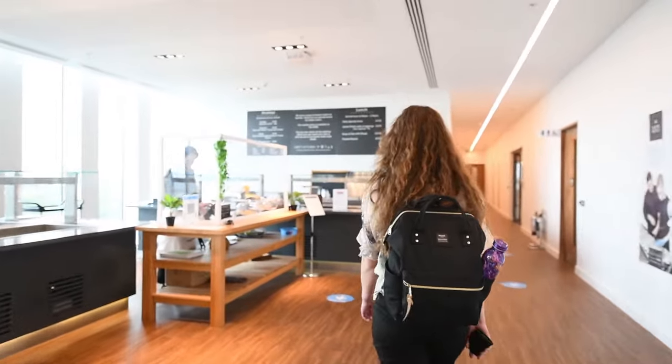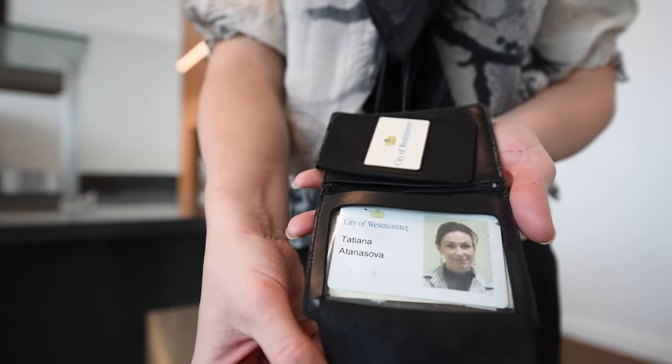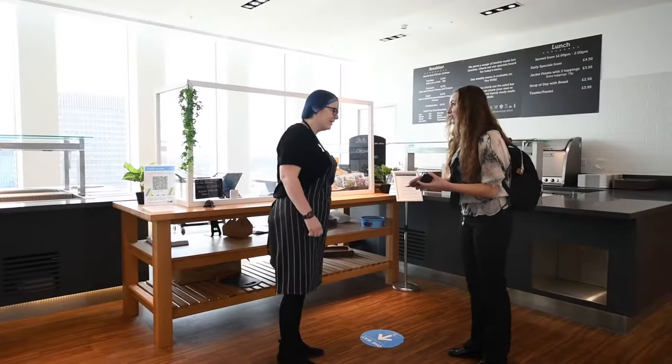The inspector has the legal power to inspect food premises at any reasonable time. On arrival they will tell you who they are, the purpose of their visit, and show their identification. They will also confirm the business registration details match those held on the council's records.